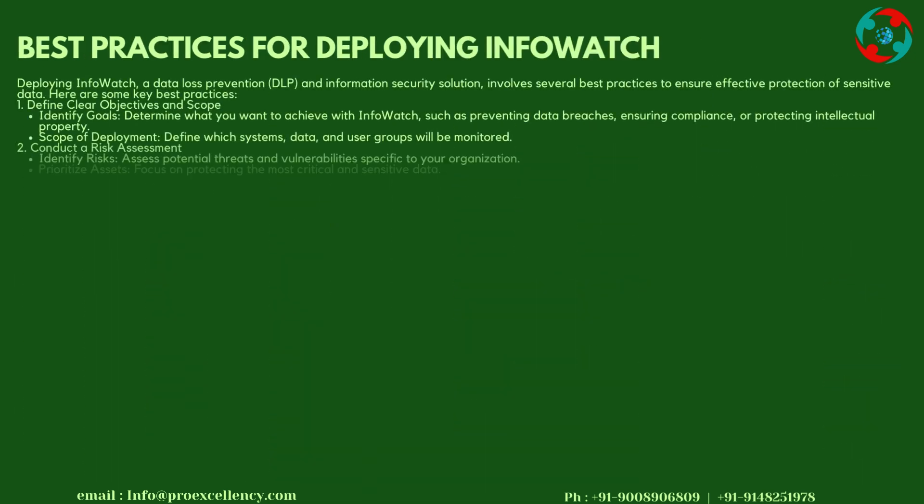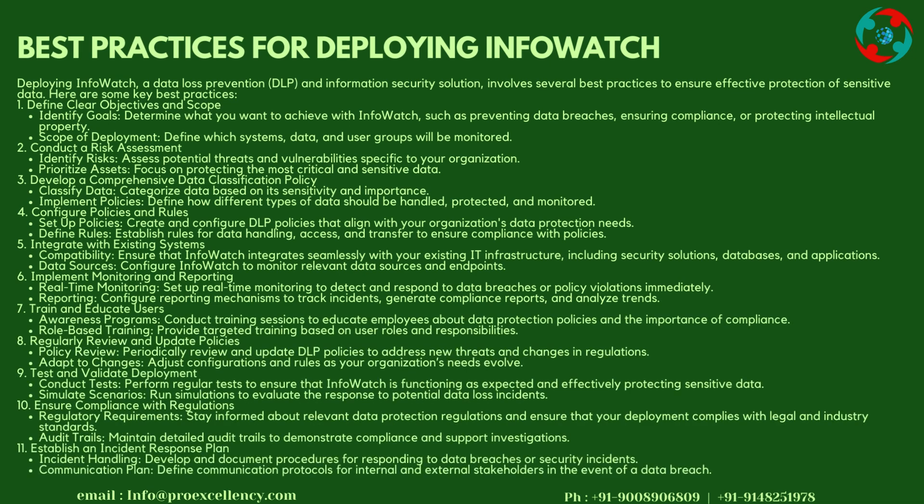Best Practices for Deploying InfoWatch: Deploying InfoWatch, a data loss prevention (DLP) and information security solution, involves several best practices. Step 1: Define Clear Objectives and Scope — Identify goals such as preventing data breaches, ensuring compliance, or protecting intellectual property. Define the scope of deployment by specifying which systems, data, and user groups will be monitored.